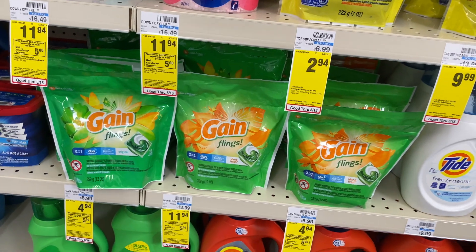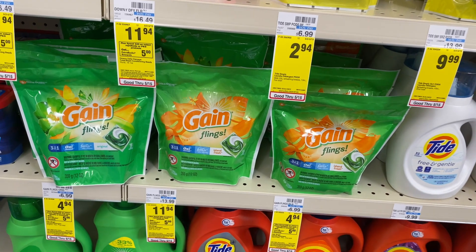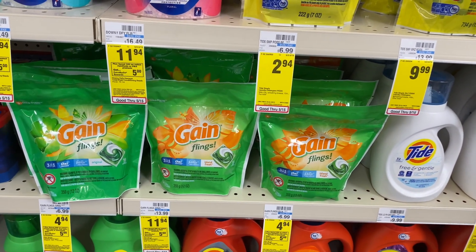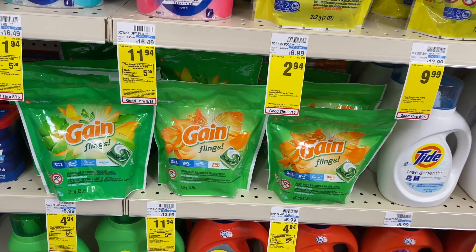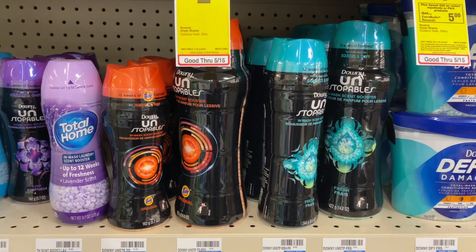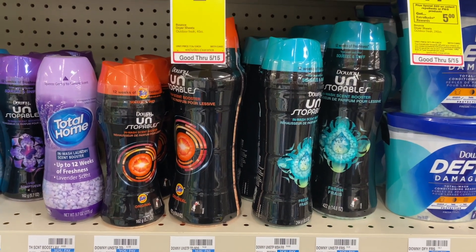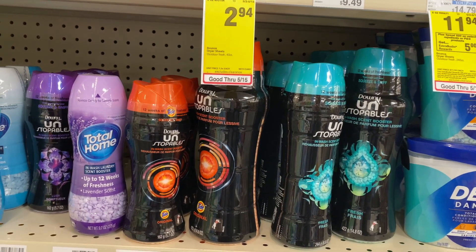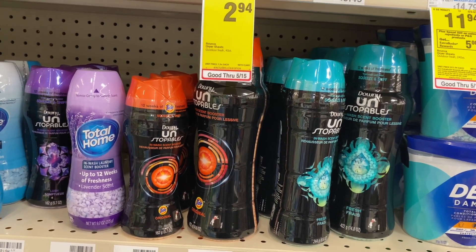The Gain Flings and Tide pods smaller packages are on sale for $4.94. In our CVS app there are $2 off one coupons, making your final cost $2.94. Downy Unstoppables as well as Downy are going to be on sale for $5.94. In our CVS app there is a $2 off one coupon, making your final cost $3.94.